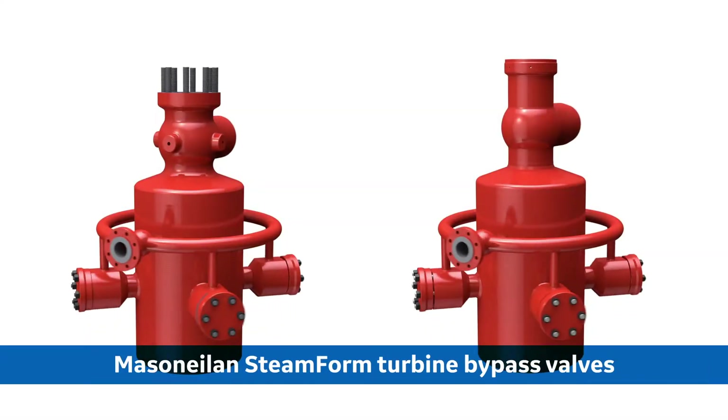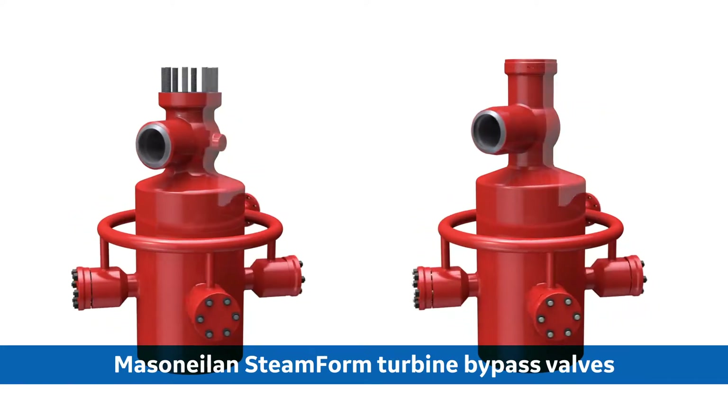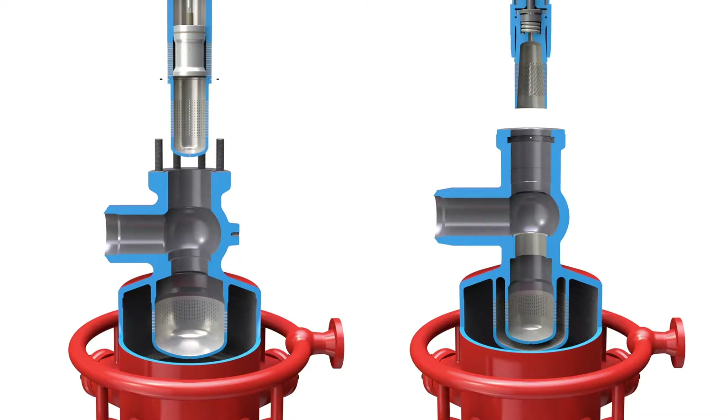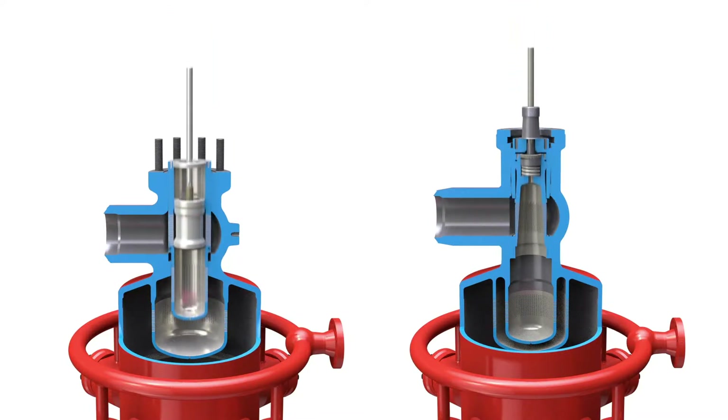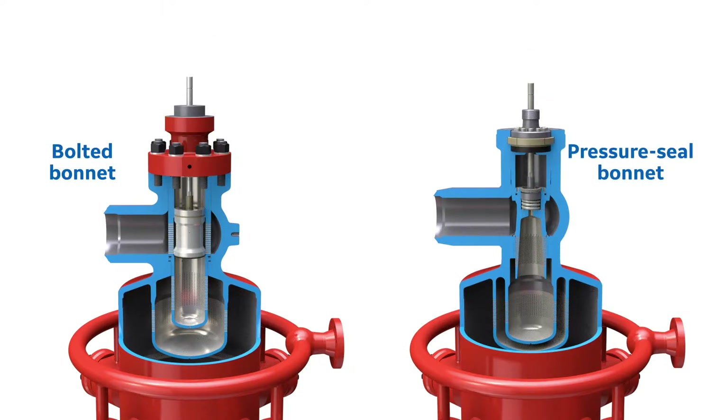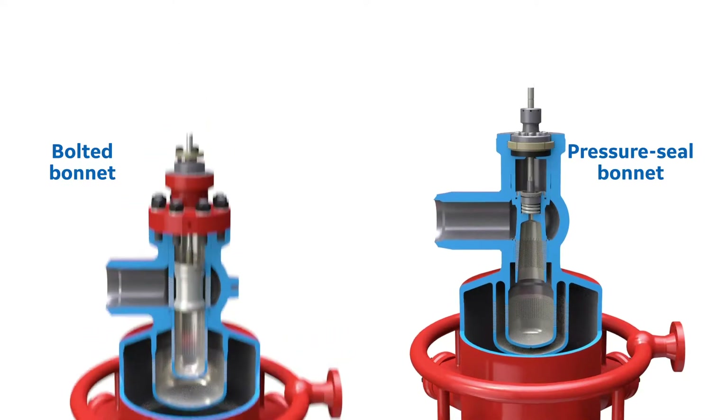The Mason-Neiland steamform valve is custom engineered to be a robust and trouble-free system, ensuring reliable shutoff and easy maintenance. It's available with a bolted bonnet or pressure seal. Engineered using high-strength materials and proven technology, the Mason-Neiland steamform valve is based on over 50 years of successful field experience in various industries.